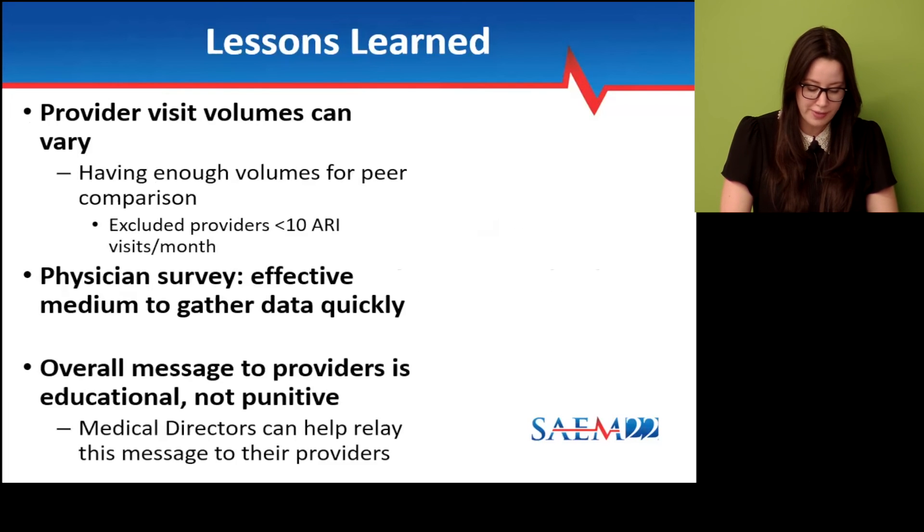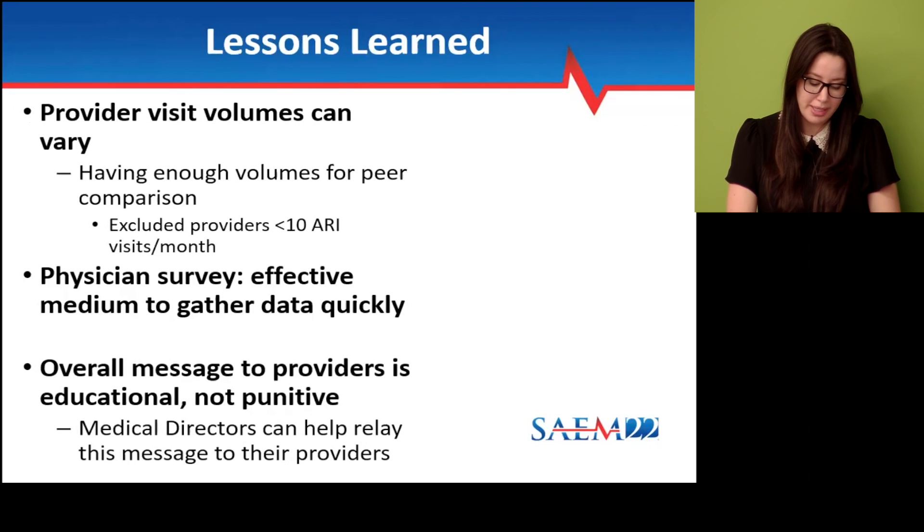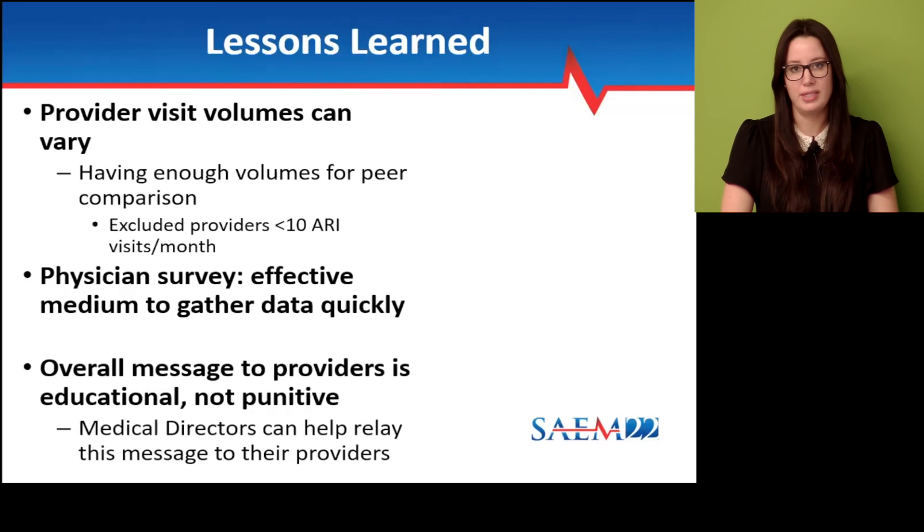We also conducted a physician survey using SurveyMonkey pre-intervention that collected information on prescribing behaviors, and we found this to be an effective way to gather data quickly. Lastly, during the intervention, we found it useful to promote the message to providers that feedback emails were not meant to be punitive, but rather educational.